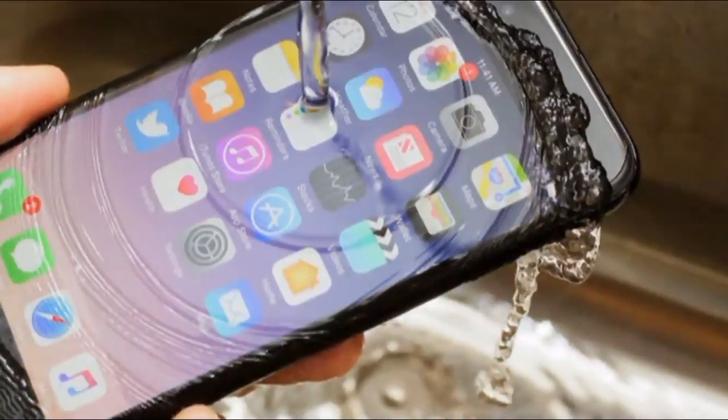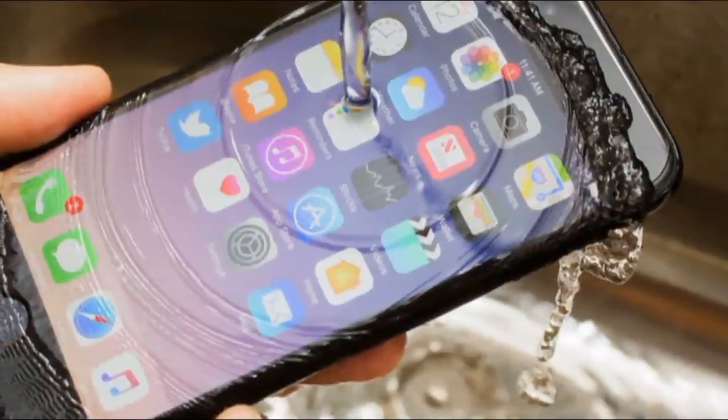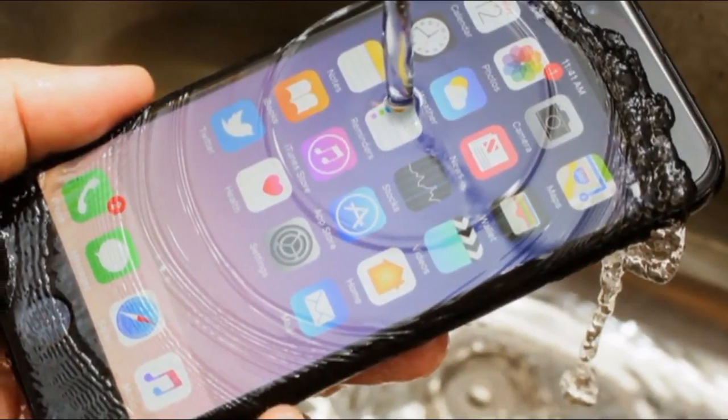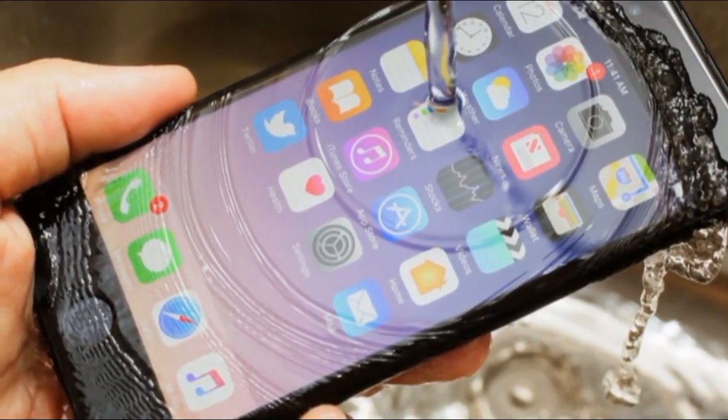Looking for a cheap iPhone? The iPhone 7 is the best option. The iPhone 7 is now the oldest phone, along with the iPhone 7 Plus, in Apple's smartphone lineup, and it's now the cheapest iPhone on offer through the firm's official website and stores.